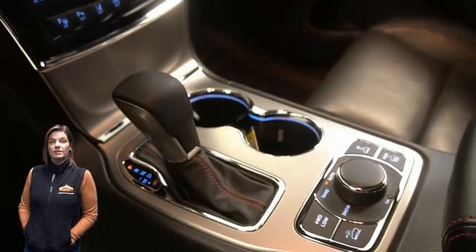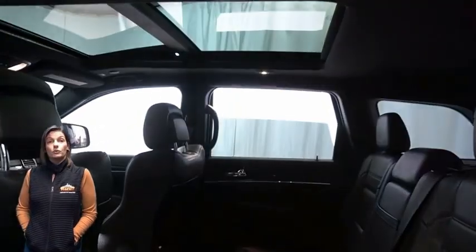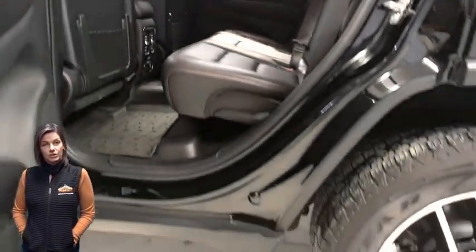Select terrain system, power sunroof, power liftgate, 3.6-liter V6 engine, and so much more.